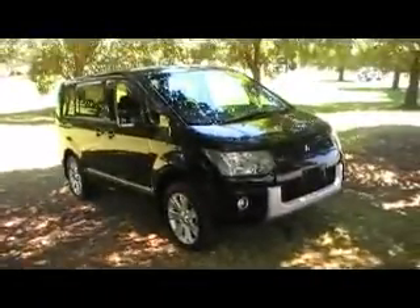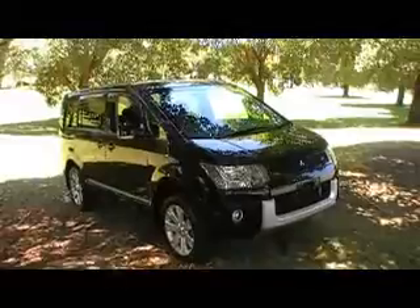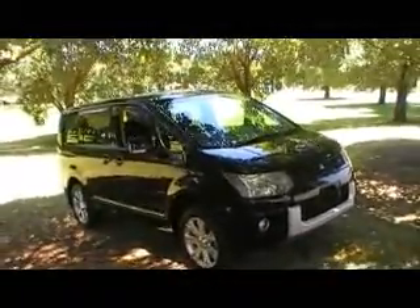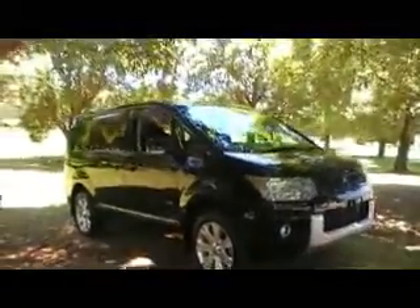G'day viewers, Phil from Edward Lee's. Check out this beautiful Belica D5 — this is the second one that we've imported. I think this is probably one of the first in the country. We know there's two others: one we've imported and one the Compliance Shop has imported.